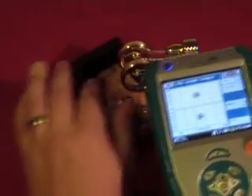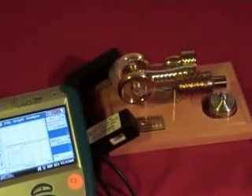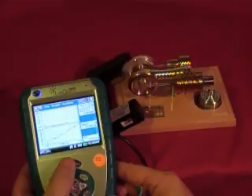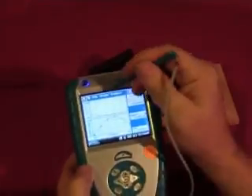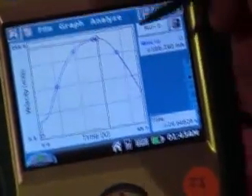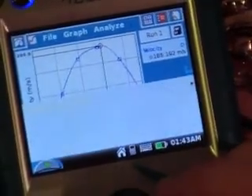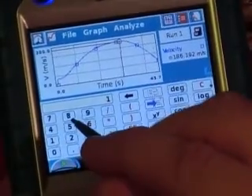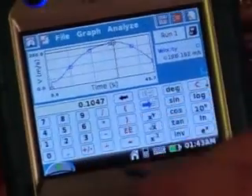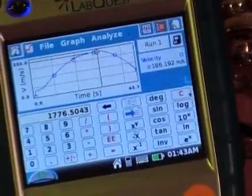We start the recording, give the wheel a spin, and off we go. After a few minutes we'll blow out the flame, let it spin down, stop the recording, and see what the results are. Bringing up just the velocity graph, we can see that after 29 seconds it reached a peak velocity of 186 radians per second. In plain English, that's 1,776 revolutions per minute — not too shabby.